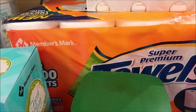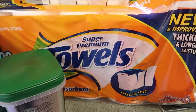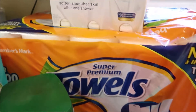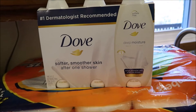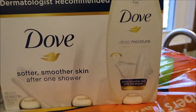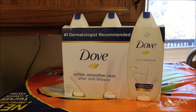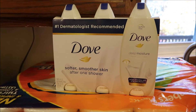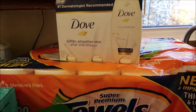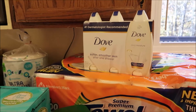Here are the Members Mark paper towels. They were $18.24 and had instant savings of $1.50. And then lastly I got my Dove Soap — this was a really great deal. It's a three-pack and for the winter I really like the one that is deep moisture. These were $15.48 and had $2 instant savings, which is really great. They end up only being $4 and change each, which is a really good deal for Dove because normally it's like $5.99 at Walmart or Target.